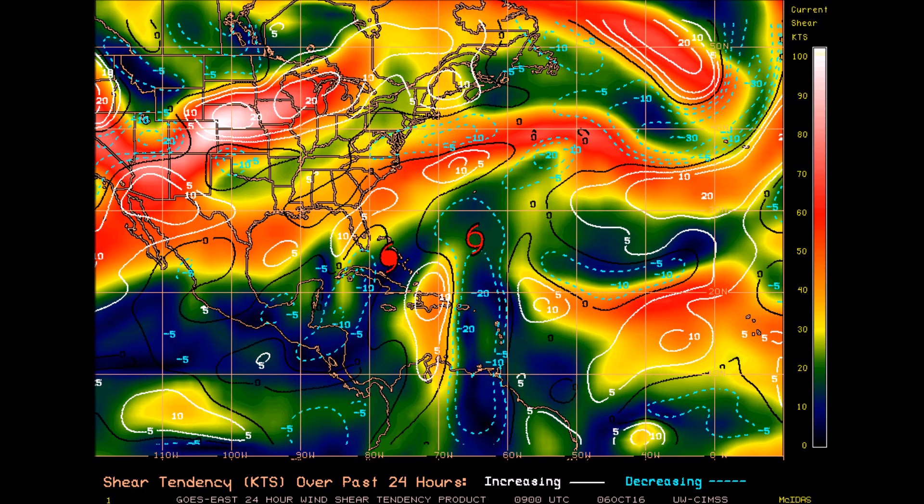Here you can see the wind shear maps. Hurricane Matthew is heading toward an area of high vertical wind shear, though it may create a brief window as it has done before. It is forecasted to intensify just before landfall in Florida, possibly back up to a Category 4 hurricane, but we'll have to wait and see how that plays out.